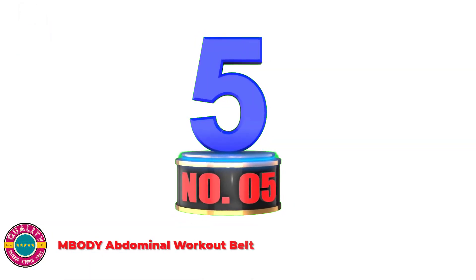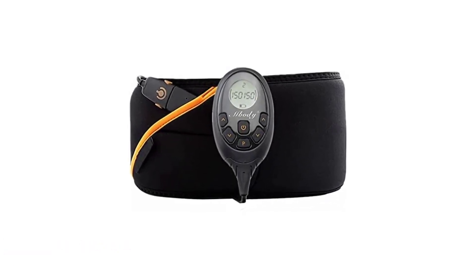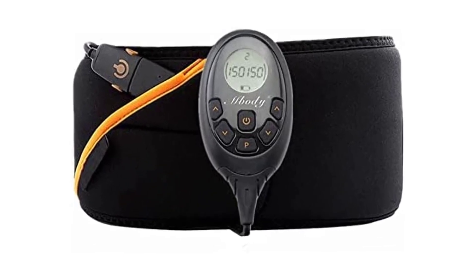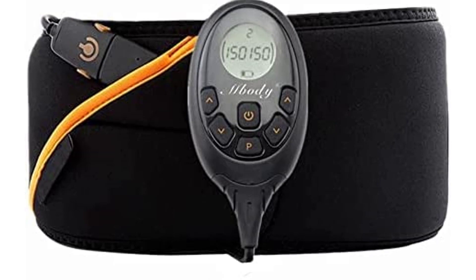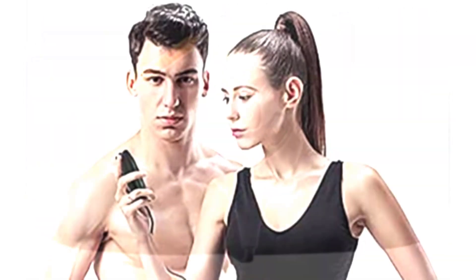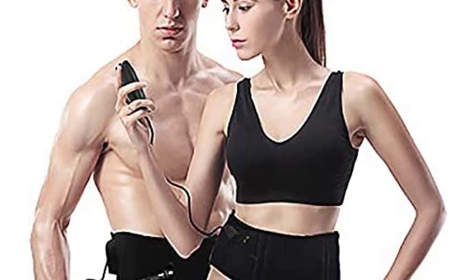Number 5: MBODY Abdominal Workout Belt. This pro workout belt fabricated from high-quality cloth is all-inclusive, with a magic sticker design. Regulate the belt size according to your waist. It's super light and ultra thin, and can be worn unobtrusively below your clothes — at home, at work, or while taking a stroll.